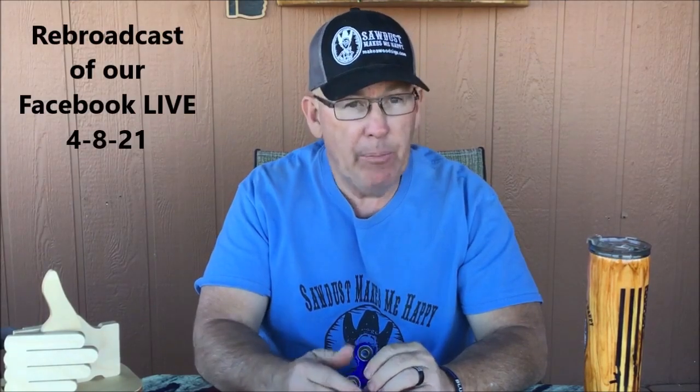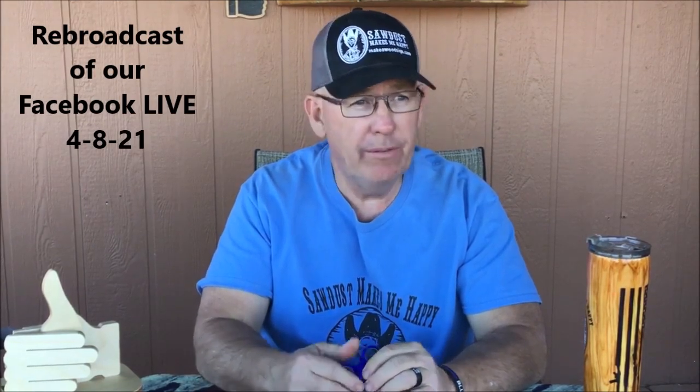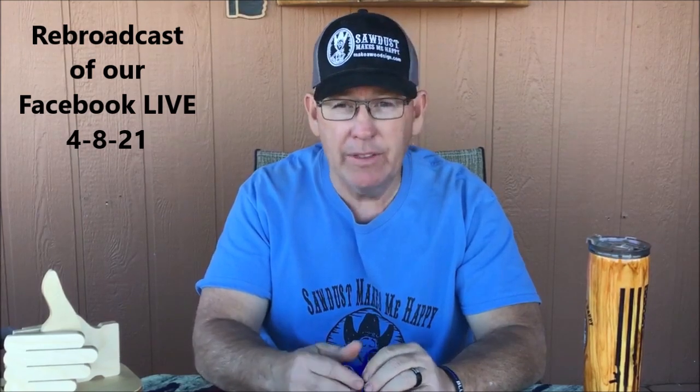Good evening everyone. It is Thursday evening, April 8th. I hope you guys are having a great night. We had a very productive day, got a lot of stuff done. Got a couple things we didn't get to, but we got so much done today that I think we're going to be able to get to them tomorrow. That's the motto for Arizona: if we don't get to it today, we'll get to it tomorrow.